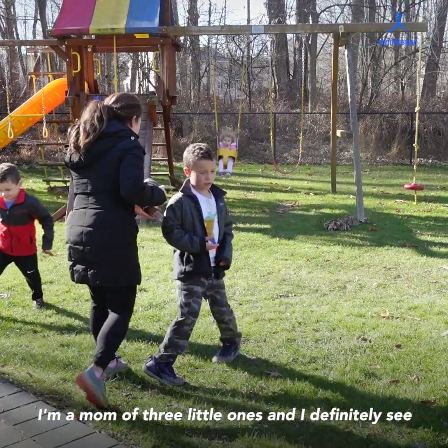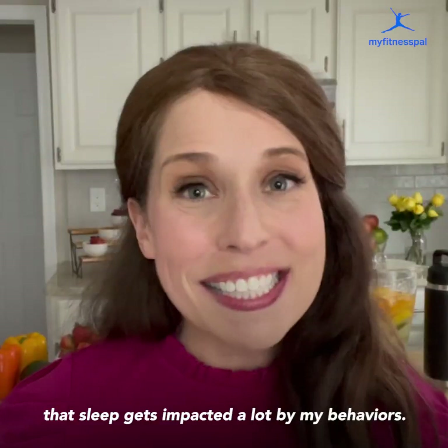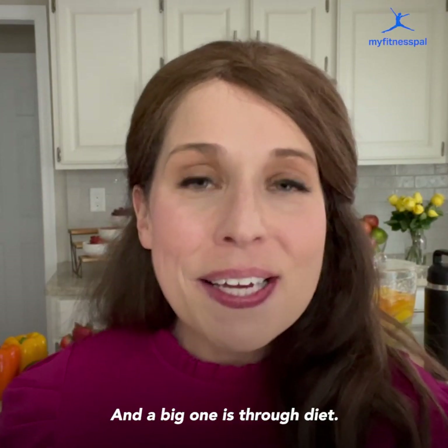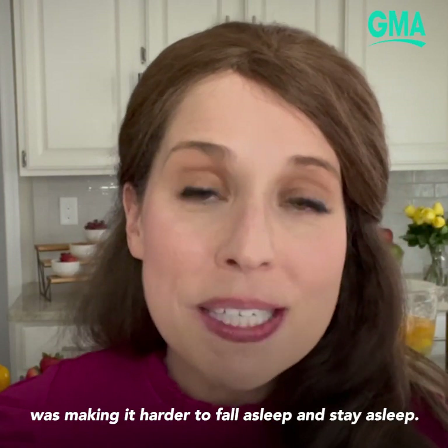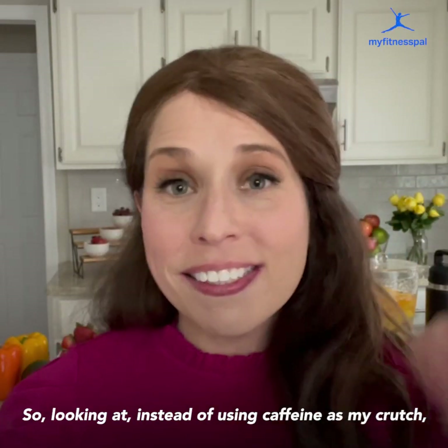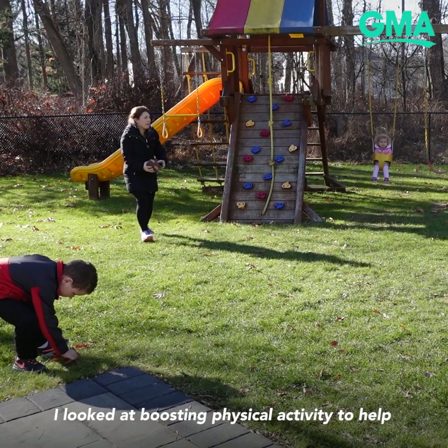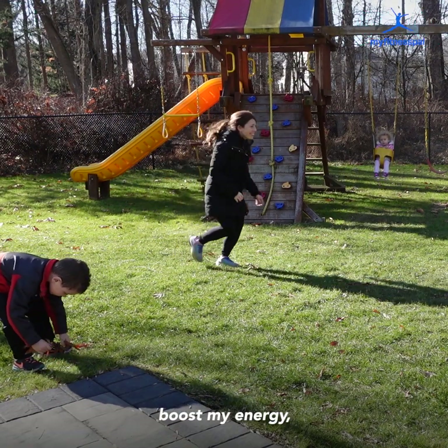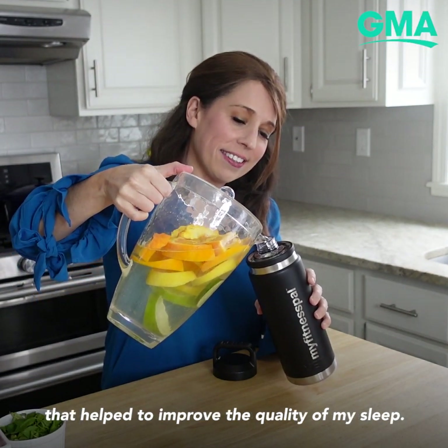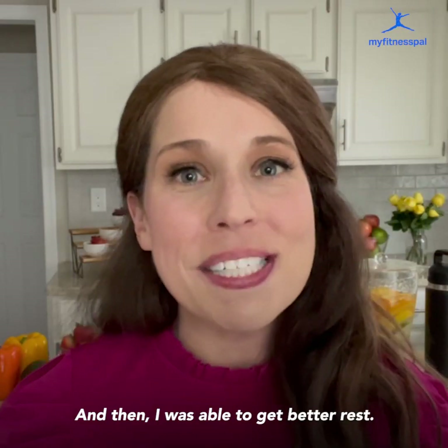As a mom of three, I definitely see that sleep gets impacted a lot by my behaviors, and a big one is through diet. Too much caffeine, especially later in the day, was making it harder to fall asleep and stay asleep. So instead of using caffeine as a crutch, I looked at boosting physical activity to help boost my energy, drinking more water, and getting more of those foods that help improve the quality of sleep — and then I was able to get better rest.